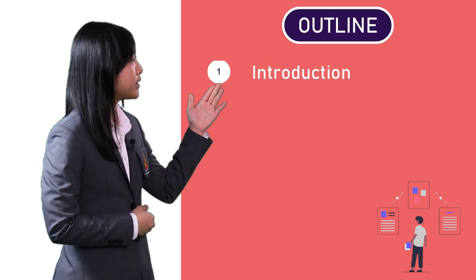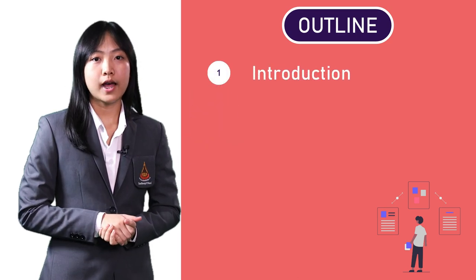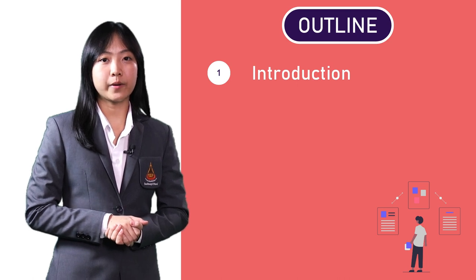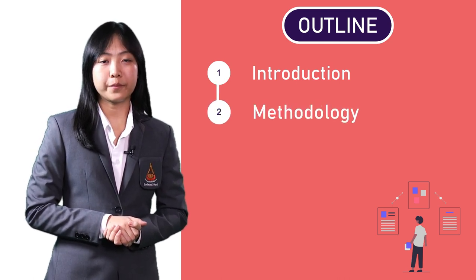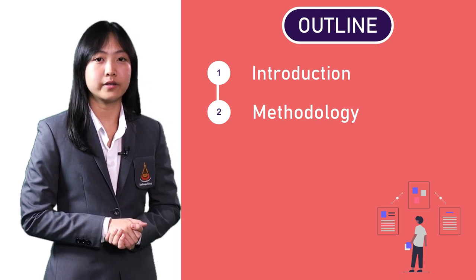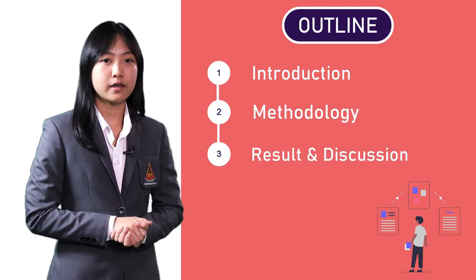This is my presentation outline. First of all, I will introduce you to the wound closure and how shape memory properties can provide better recovery. And then, I will move on to the methodology with synthesis of the polymer, followed by the results, including physical properties, and then conclusions.